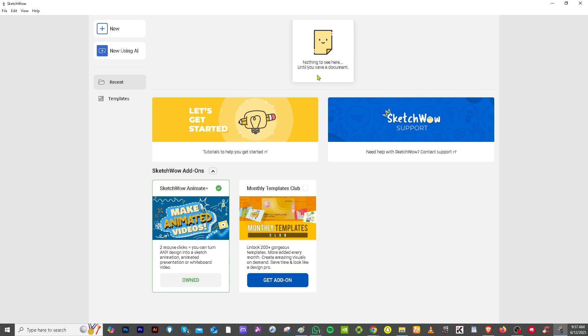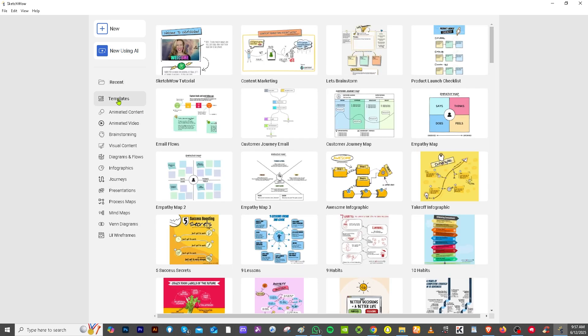Right now there's nothing to see here because this is a newly created account. We have two options at the bottom: you can start to create a new project or start using the AI.